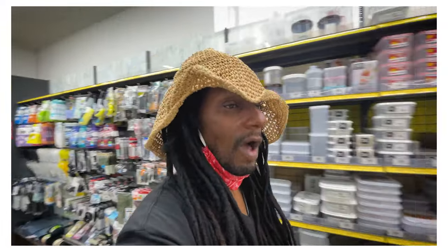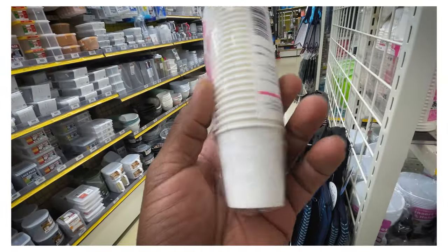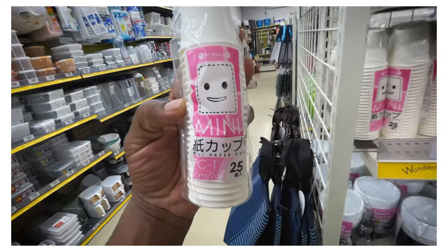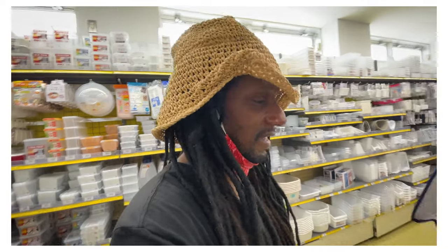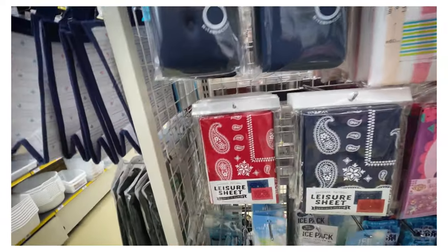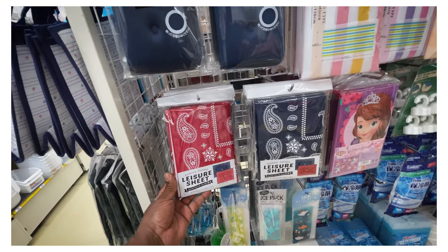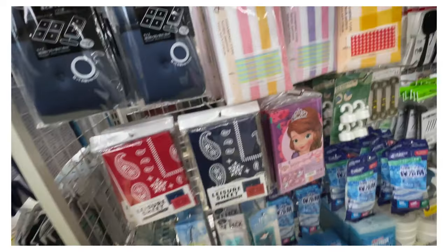It's just an endless stream of kawaii. Kawaii means cute. Speaking of kawaii - Dixie cups. A little bit smaller than a Dixie cup, a little cute mini. It's just kawaii. How about a leisure sheet? Anyone need a leisure sheet? Japanese people love to have a picnic blanket.